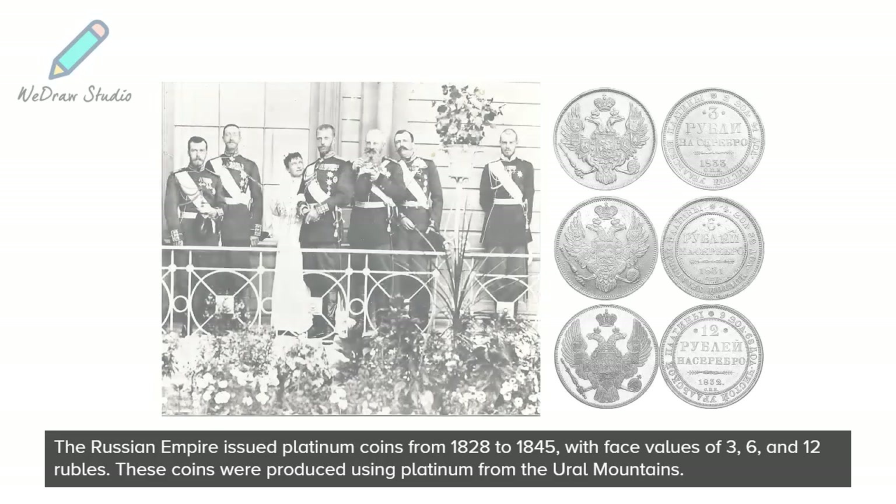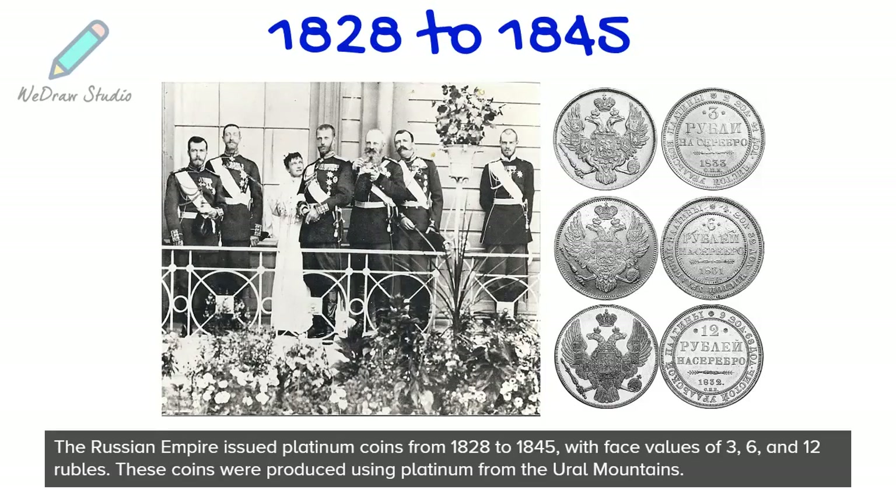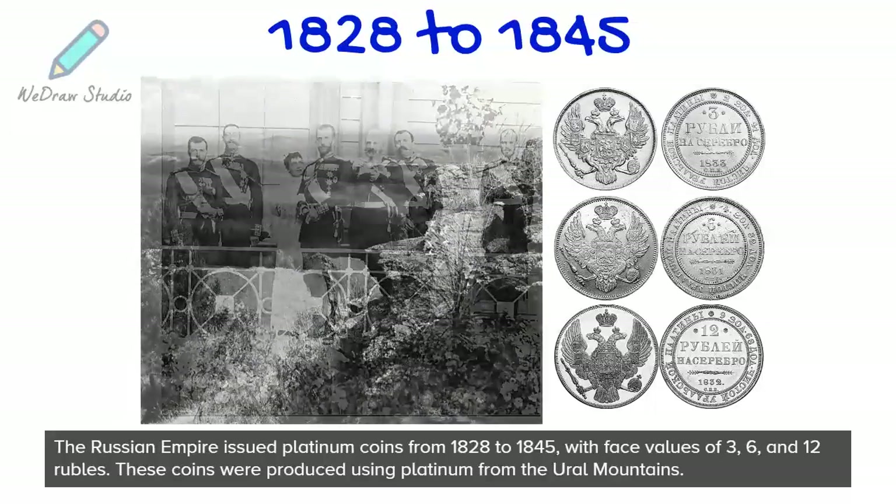The Russian Empire issued Platinum coins from 1828 to 1845, with face values of 3, 6, and 12 rubles. These coins were produced using Platinum from the Ural Mountains.